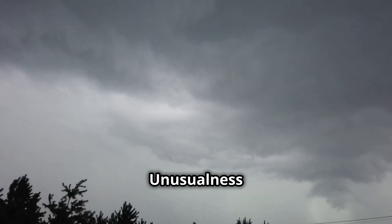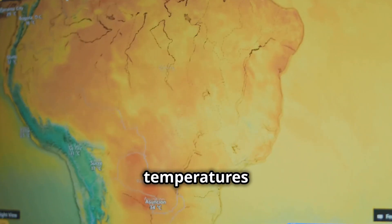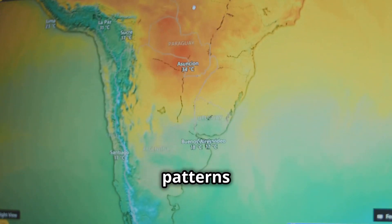Finally, we have the unusualness of weather. This index tracks record-breaking temperatures and extreme weather events, giving us a clear look at how our climate patterns are shifting.